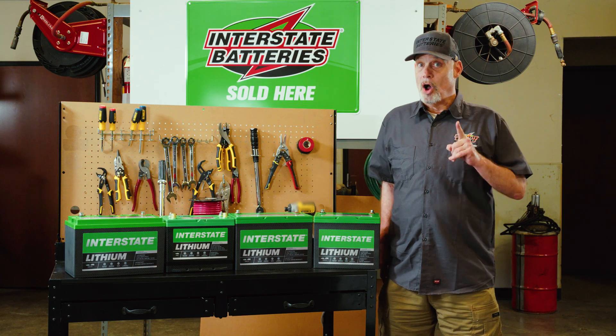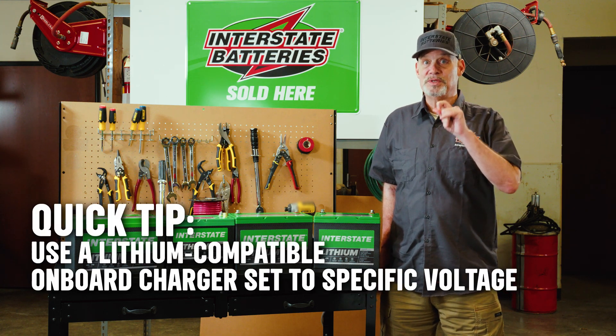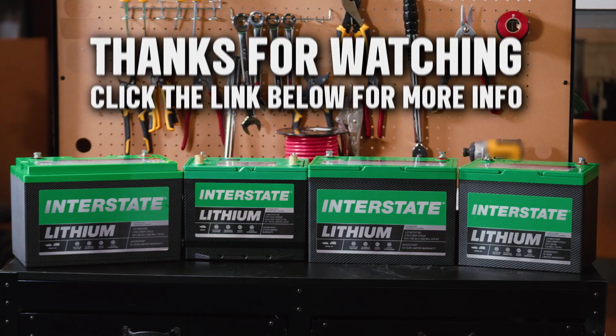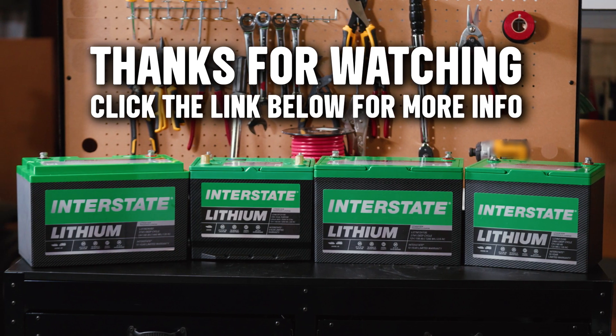A quick tip: always use a lithium-compatible onboard charger that matches your specific voltage needs. For more details about our lithium RV batteries, click the link below.